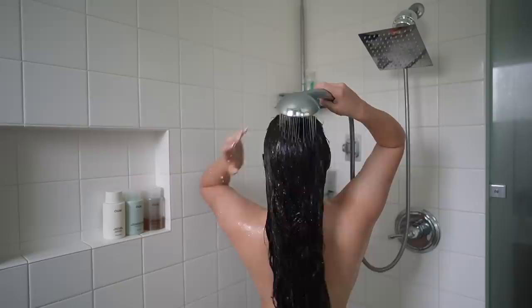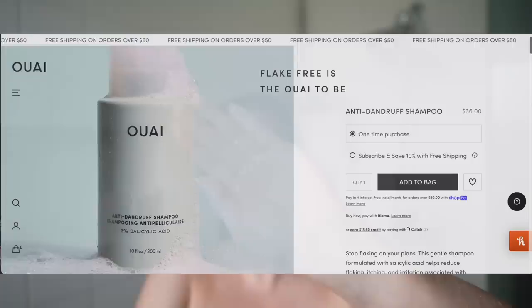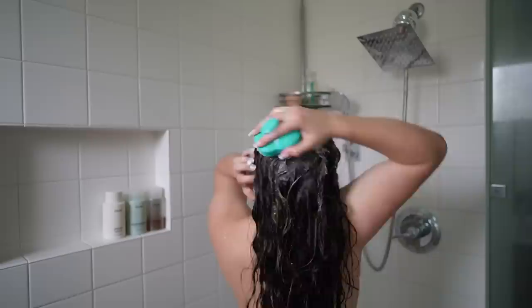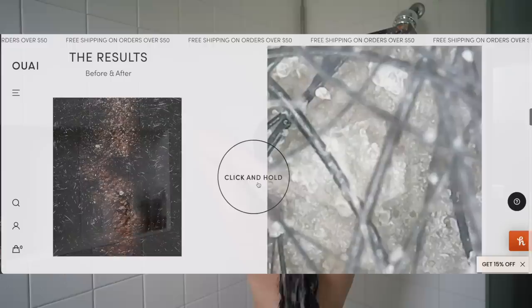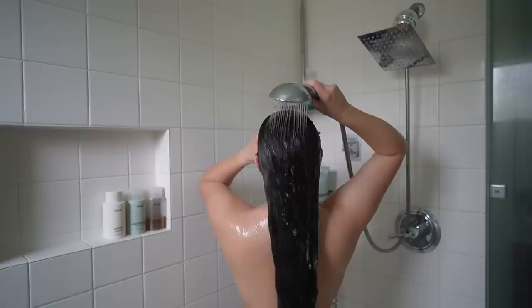After giving my scalp a really good wash, I let it sit for a good minute or two and then rinse it out. I double cleanse my scalp, so that's my first primary cleanse. Then I go in with my Ouai anti-dandruff shampoo — it's so nice on the scalp. This shampoo is a bit more sudsy, so it really bubbles up and I feel like I'm getting that deep cleanse. It has 2% salicylic acid to combat dandruff, which is clinically proven to soothe itchy, irritated scalps, but it still keeps your hair soft and clean.